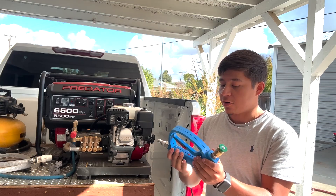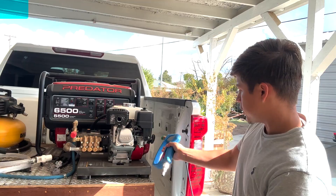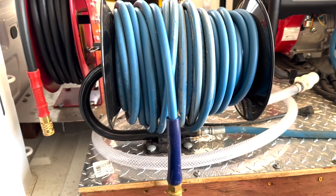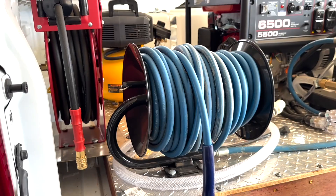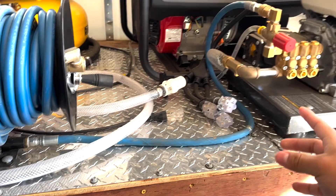I also bought a pressure washer gun for about $110, just because it's more heavy-duty. When you carry it, it feels a lot heavier and the plastic is a lot thicker, so if it scrapes on the floor it won't get as much wear and tear as a cheaper gun. Now over on this side I have my 100-foot hose with the 100-foot hose reel. The hose was about $250 and the reel was about $200, so that's about a $450 setup just in that.